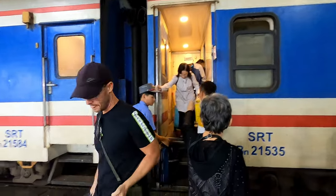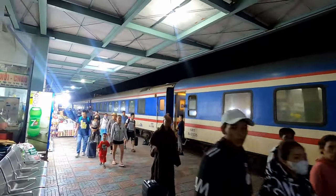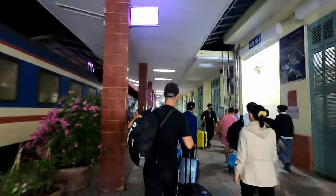If Da Nang isn't included in your Vietnam itinerary, it really should be. Go and have a look at this video now to find out where the best areas are in Da Nang for you to stay. Thanks for watching, and we'll see you soon.